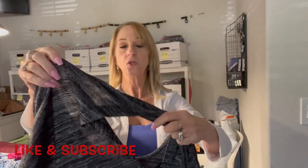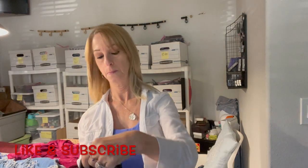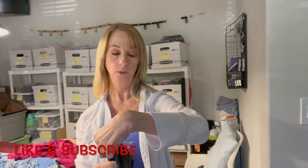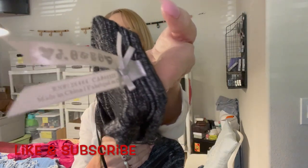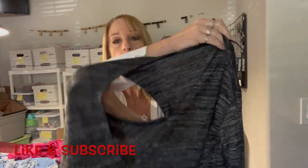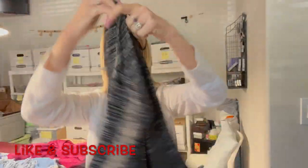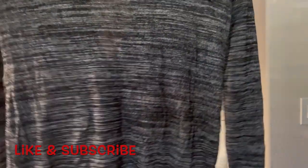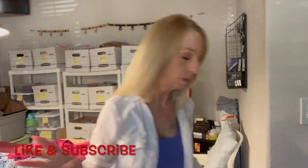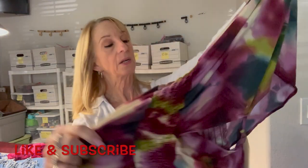And here we have another shirt — I have no idea what brand it is. If anybody knows, let me know. It's cute — it has a little keyhole thing in the back, crisscross detail, and a zipper pocket in the front. I like that. I just can't figure out the name on the label.